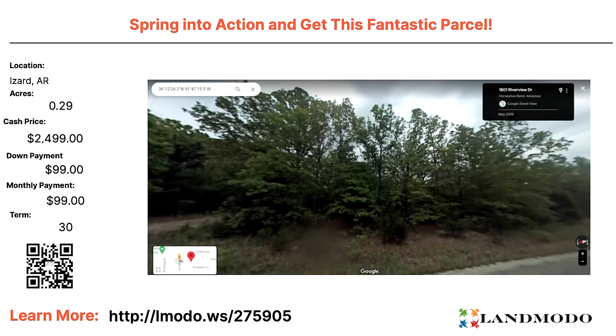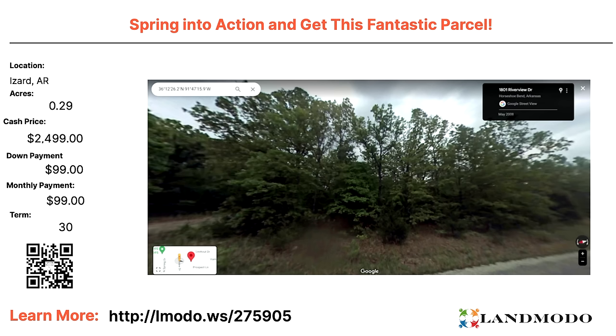Izzard County, Arkansas — a third of an acre. $2,499 with $99 down and $99 a month for 30 months. Another Ben Franklin property. Property number is 275905. Another Izzard County property, 0.28 acres. Cash price $2,800 with $100 down and $75 a month for 36 months. Property number is 276135.